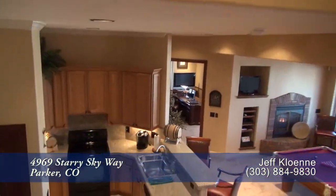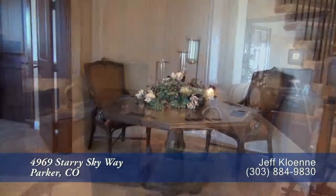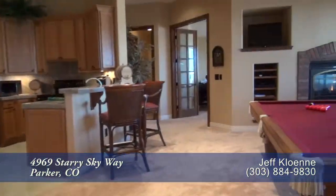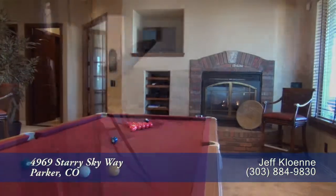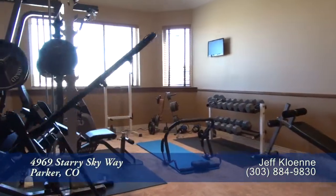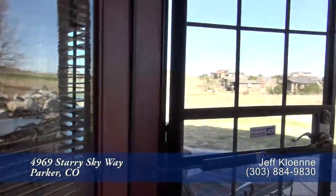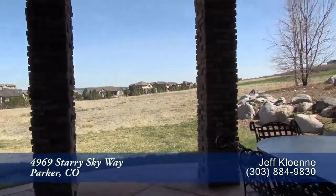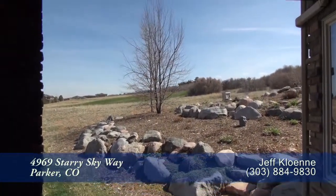Let's head down to the lower level, where you'll find the rec room with a full bar. There's also a great place to play cards, or you can rack up a game of pool next to another gas fireplace. The third bedroom is currently being used as a workout room. You'll also find a door on the back that leads out to a covered patio — just another great place to take in the views of the golf course.